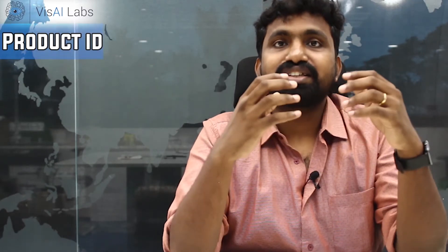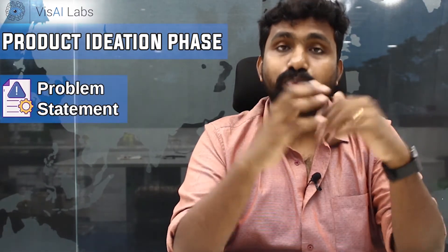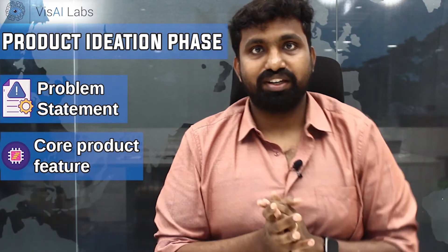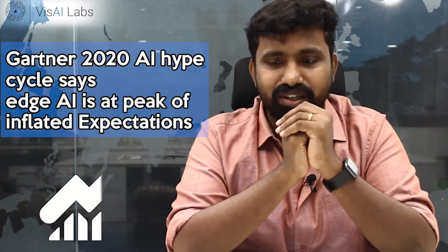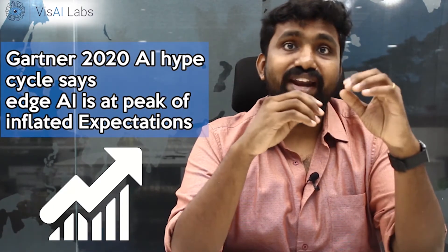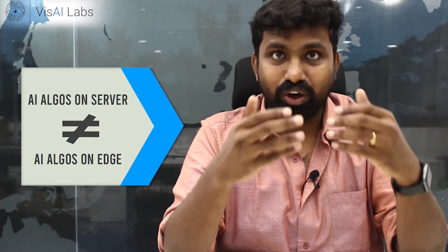The first phase in our product engagement methodology is the product ideation phase. In this phase we help our customers write down their problem statement and also list out the features required to build their end application. It is also during this phase that we help our customers come down to earth, so to speak. While you might have an incredible idea or vision for your end product, and these features might work exceptionally well in a demo or proof of concept, we know from experience that certain features cannot be deployed in the real world due to the limitations we currently have in edge hardware.